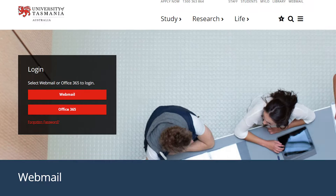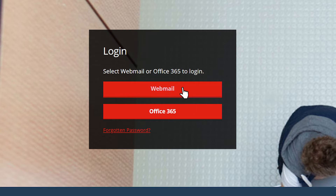Number five, check your email. Your university email keeps you up to date with all the important things that you need to know, so check your inbox regularly.